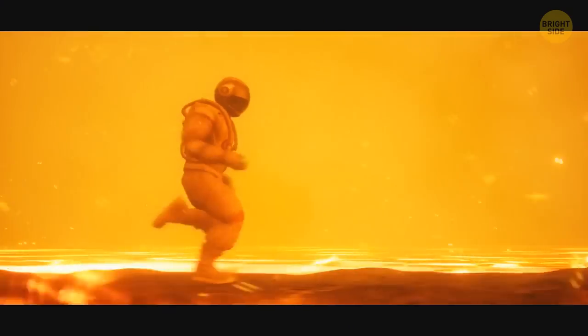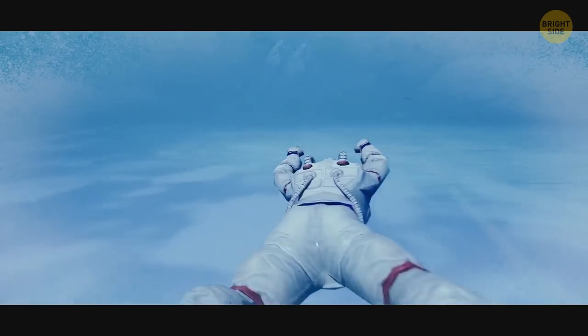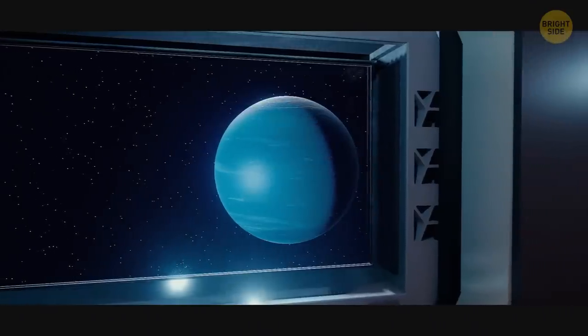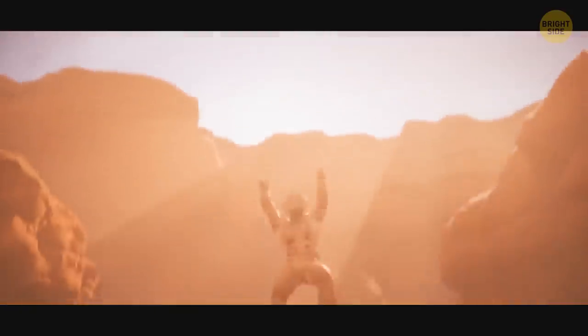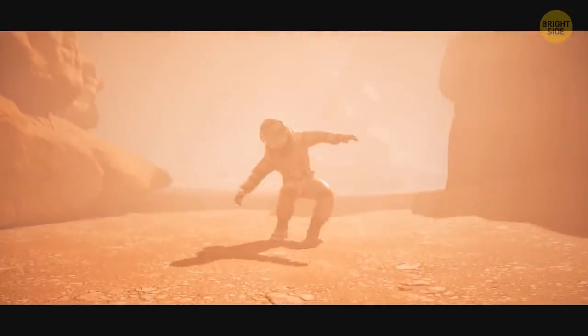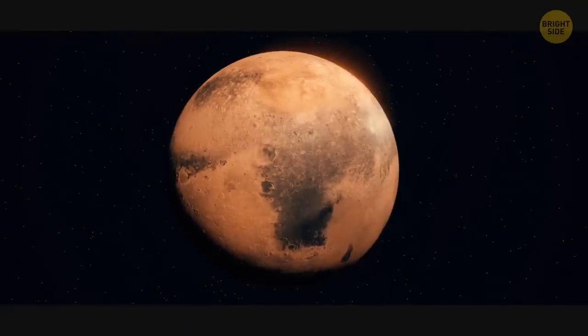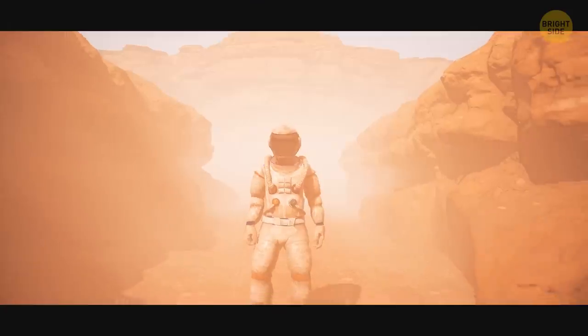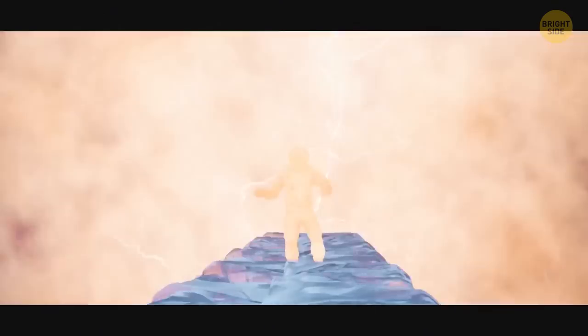But first things first, what will affect your speed when you run on other planets? For one thing, gravity. Depending on how strong it is on the planet you visit, it'll influence your weight. And in most cases, the heavier you are, the more slowly you run. Plus, on all other planets in our solar system except Earth, you'll have to wear a bulky space suit. Without it, your chances of survival are non-existent.